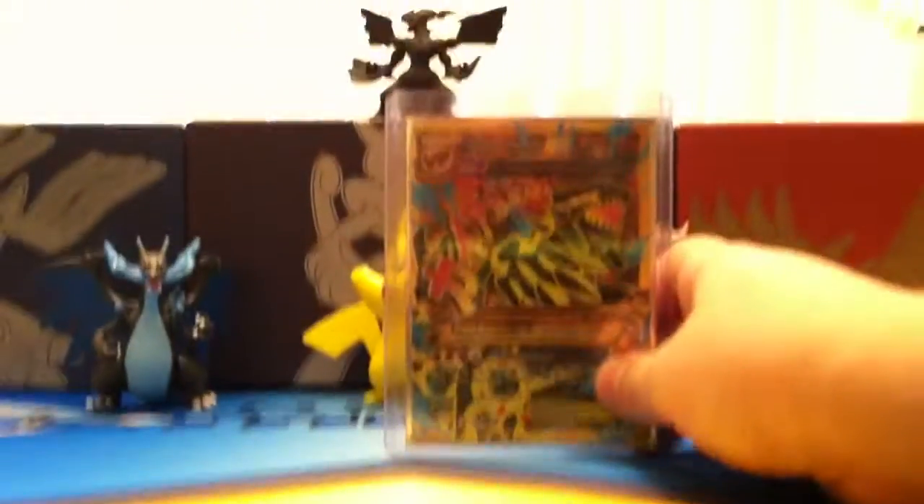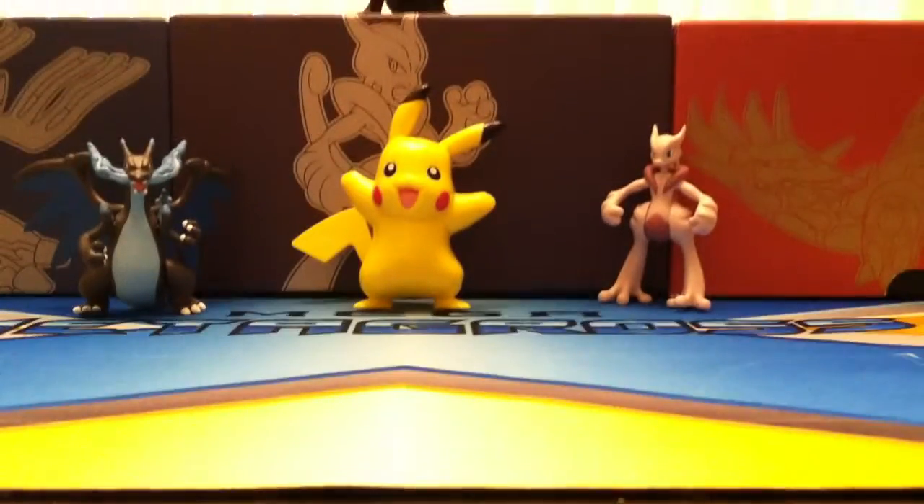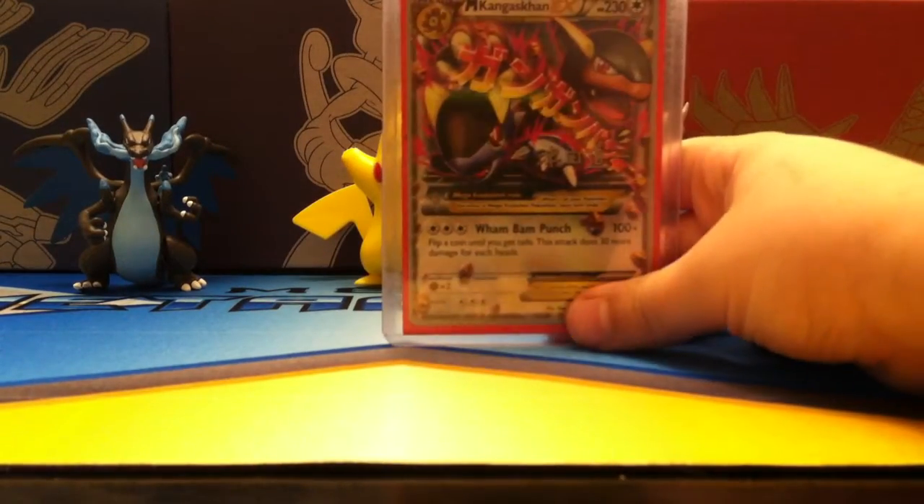Primal Groudon EX Secret Rare, Mega Kangaskhan EX, and Mega Trinitory EX.